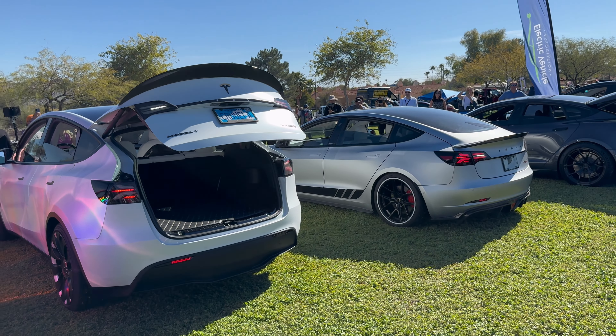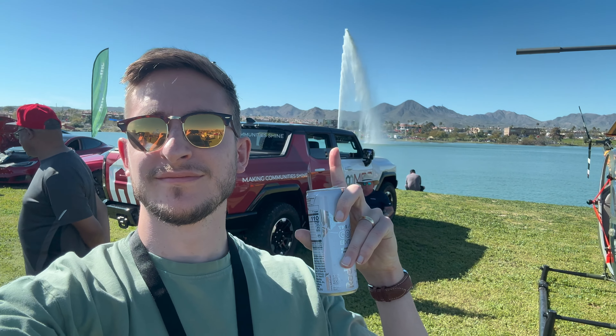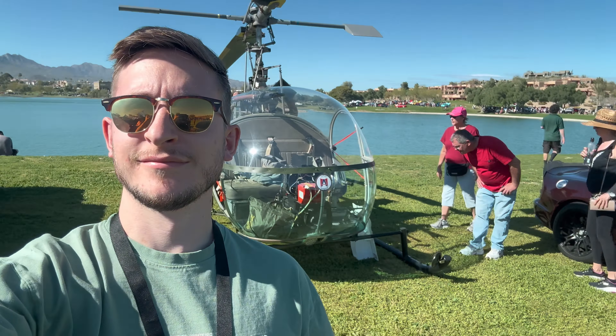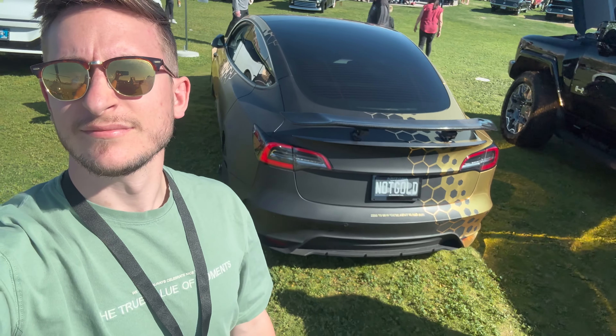There was also a Zero electric motorcycle at the show. Lastly, I want to thank the Tesla Drivers Club out here in Arizona — they invited me to this event. It's always a lot of fun, especially when I get to meet some of my followers in person.